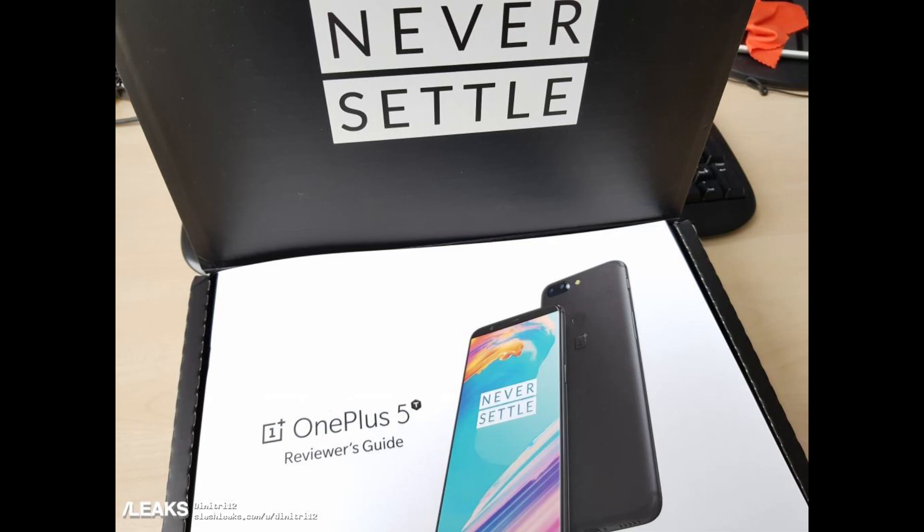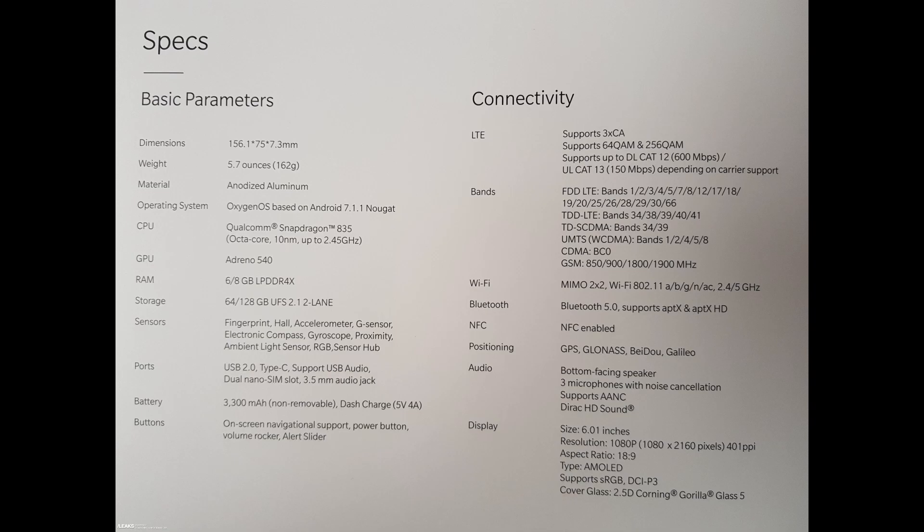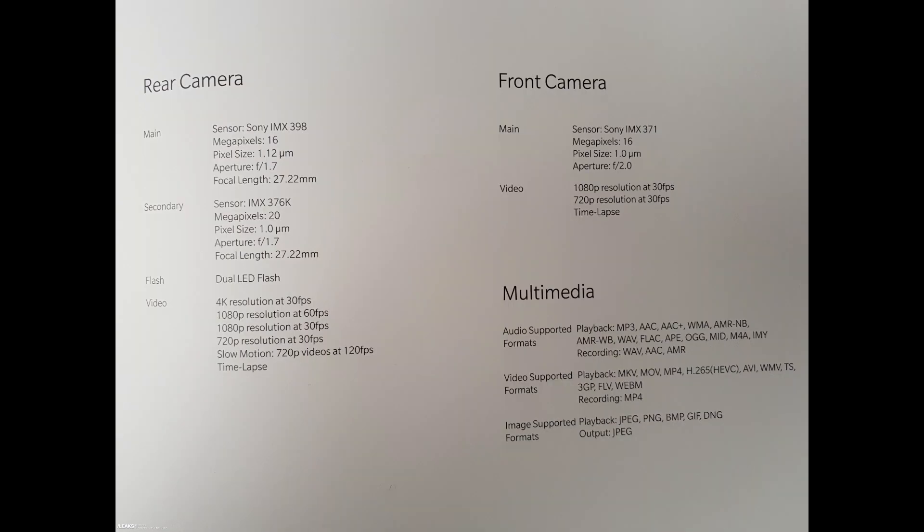They have all of the specs since it's a reviewer's guide. You're going to get a similar phone to the OnePlus 5: Snapdragon 835, 6 or 8 gigabytes of RAM, 64 or 128 gigabytes of storage, fingerprint sensor, Type-C fast charging, a 3300 milliamp battery, NFC, Bluetooth 5.0 — basically a 6-inch phone with a 1080p display, which is 1080 by 2160 at 401 pixels per inch. Next you get the specs on the rear camera, front camera, and the multimedia it can play.